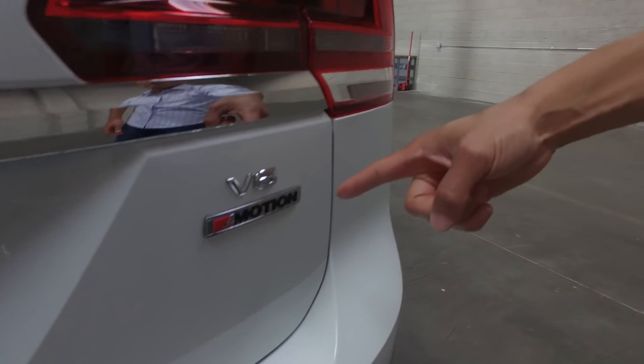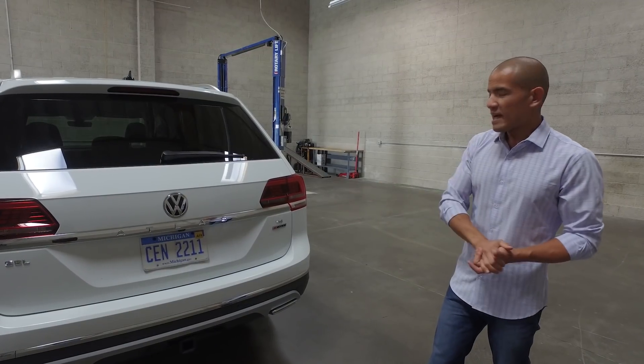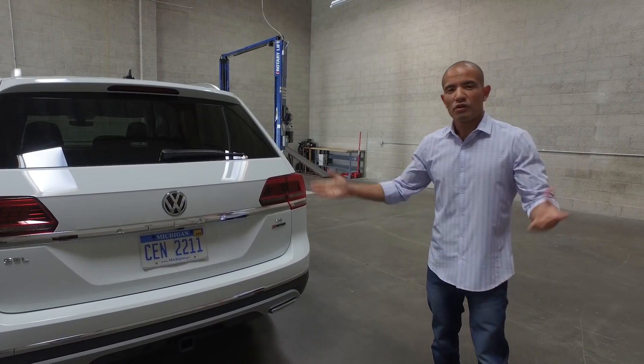This model has the optional V6 engine, and under that the 4Motion — that is just Volkswagen speak for all-wheel drive.